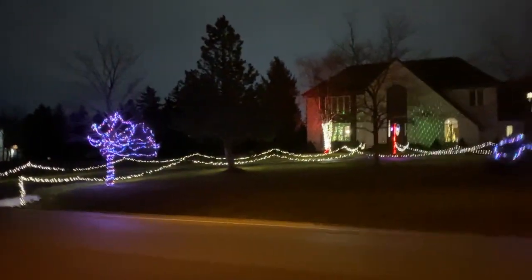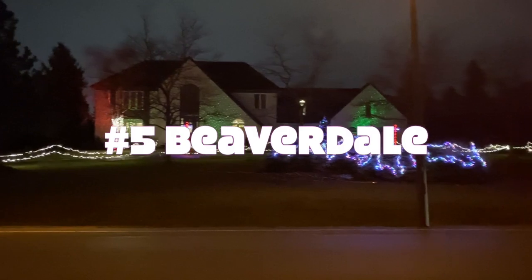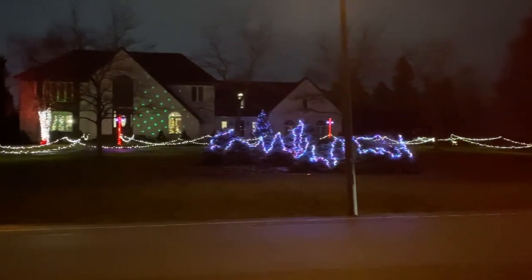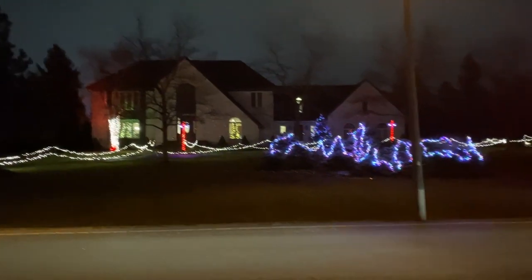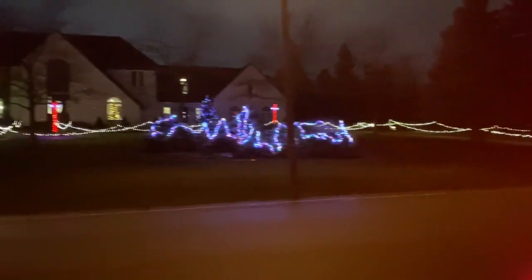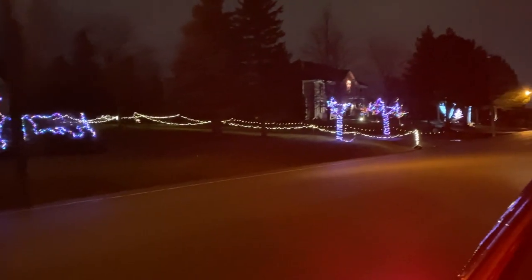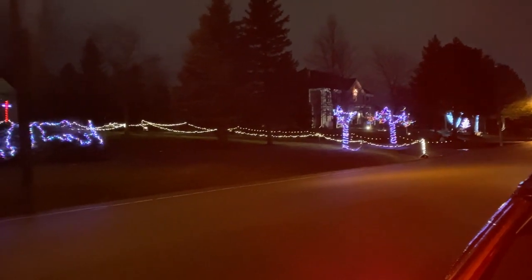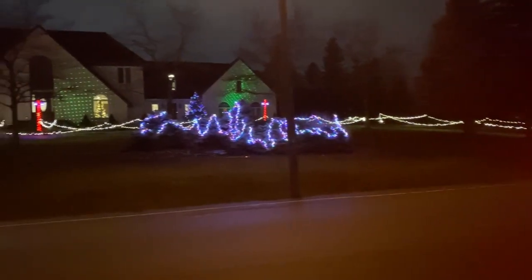So we're in the Beaverdale neighborhood. They have lights on the windows, lights on the walls, and mini cars going by looking. They're using a blue pair of trees to invite you in, and then they've got this sculpture on the front lawn in blue.